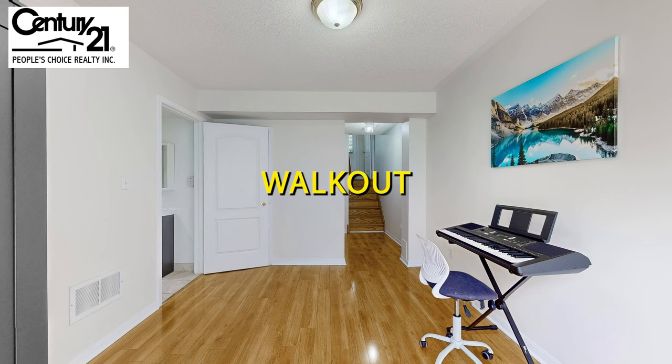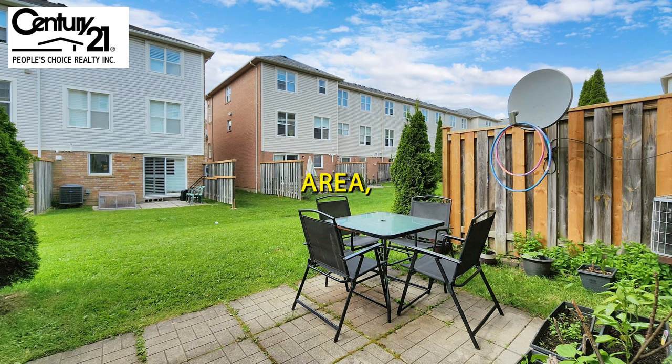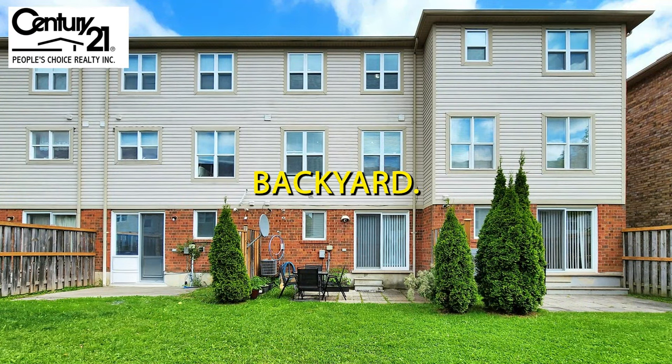The fully finished walkout basement is a versatile space, ideal for a family room, office, or recreation area, and it also opens up to a backyard.